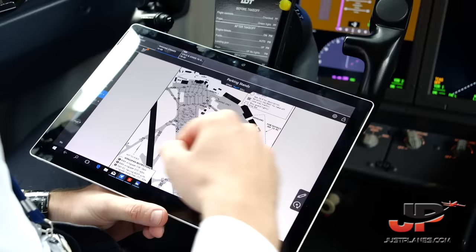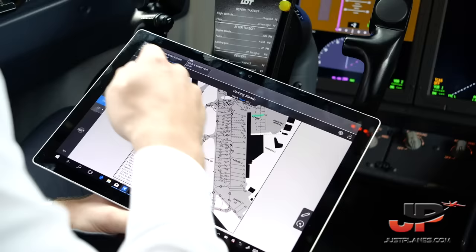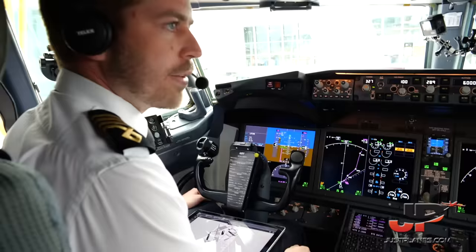For the departure briefing: we're on chart 10-9 Bravo, effective 22nd of April. We're on stand 5, expecting a standard routing. For threats, we'll treat home base complacency as a threat, mitigating it by verifying the taxi clearance is as expected. Expecting the departure to be full length, runway 29R. Initial emergency briefing: before 80 knots I will stop for any malfunction or master caution. Above 80 knots and before V1, I will reject the takeoff for fire, fire warning, engine failure, predictive windshear warning, or if the aircraft is unsafe or unable to fly.